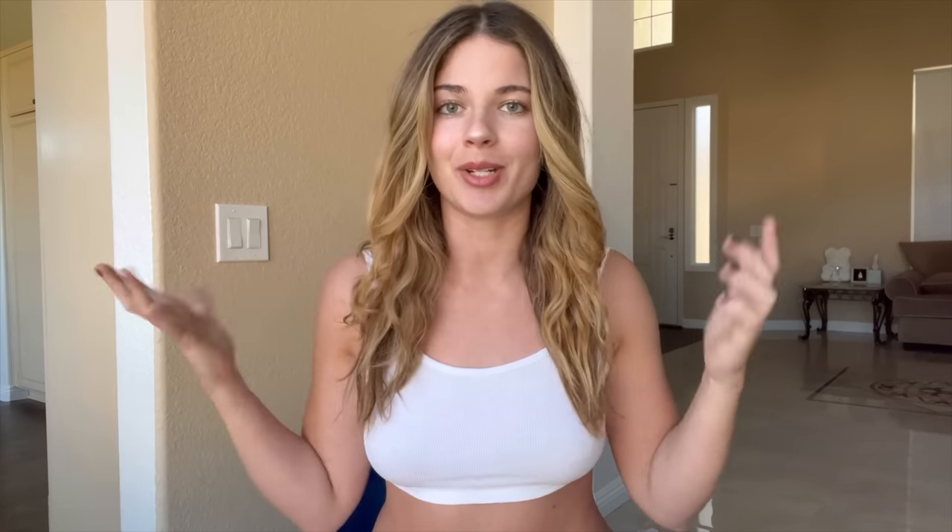Thank you guys all so much for watching. I hope you did enjoy this video. If you did, don't forget to give me a thumbs up, and if you're not subscribed, don't forget to subscribe and press the bell button so you don't miss any more of my future videos. Don't forget to comment down below and let me know which sweater was your favorite. I'll catch you guys in my next video. Peace.